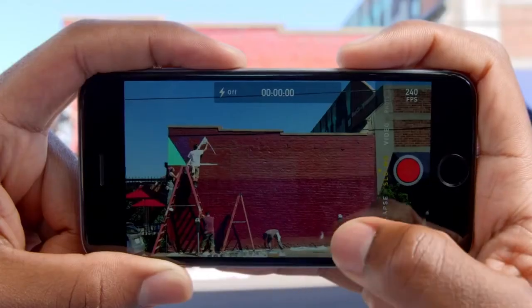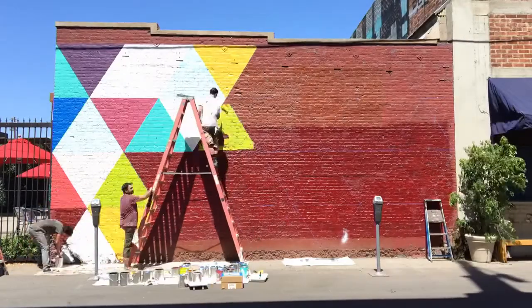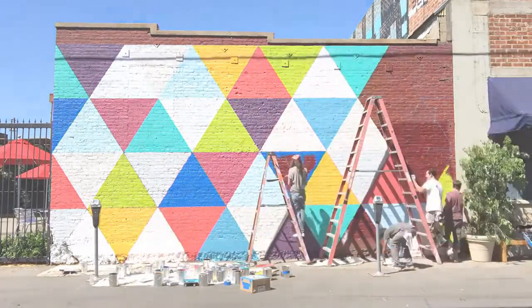An all-new time-lapse mode allows you to create videos with one simple touch. With iPhone 6, you can shoot HD video and then watch your stunning results on the Retina HD display.